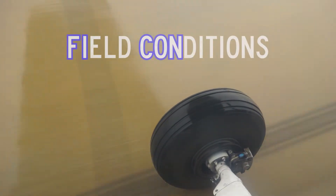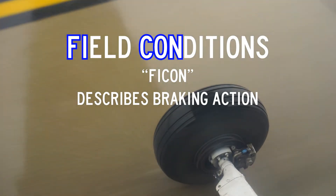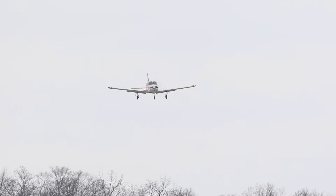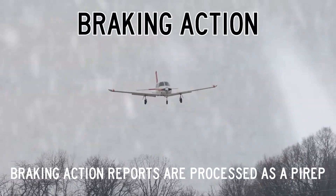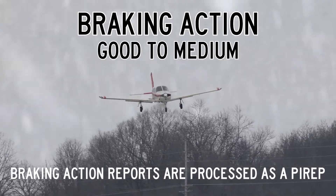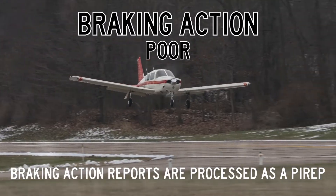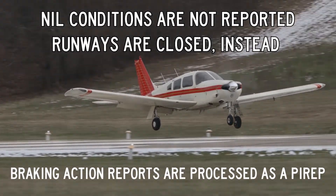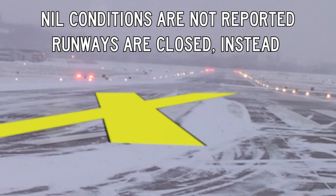Field conditions, or FICON NOTAMs, are used to describe braking action on specific runways and surfaces. Pilots subjectively assess the braking action quality of a runway surface and advise air traffic control. Braking action is described as good, good to medium, medium, medium to poor, poor, or nil. Note that airports will not report nil conditions. Rather, they will close the affected surface until conditions improve.